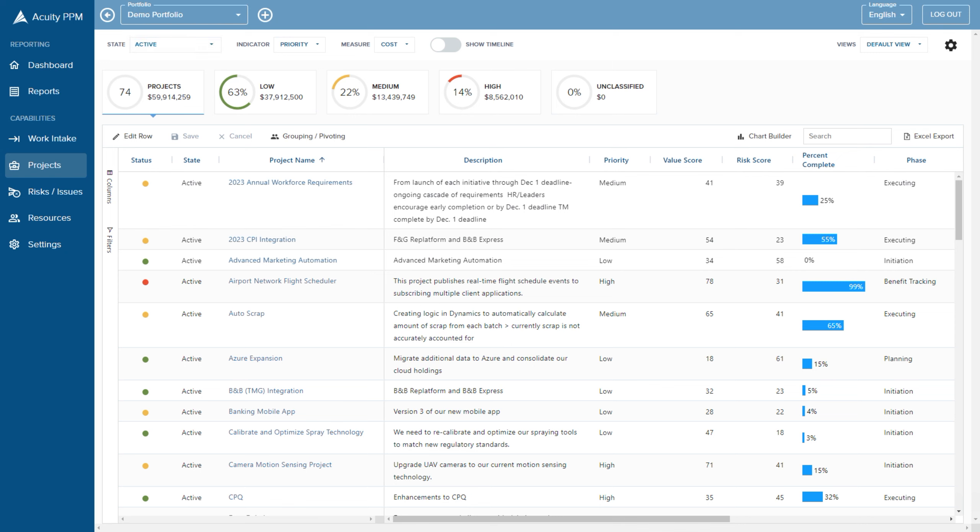Acuity makes this easy because we've got different dashboards that are portfolio-based, aggregated from individual projects. What are we working on? Well, in this example, we're working on a lot of low-priority work — 63% of our budget is on low-priority work. That should be an alarm. We've got a lot of other options; several of these are custom, and many are out of the box.